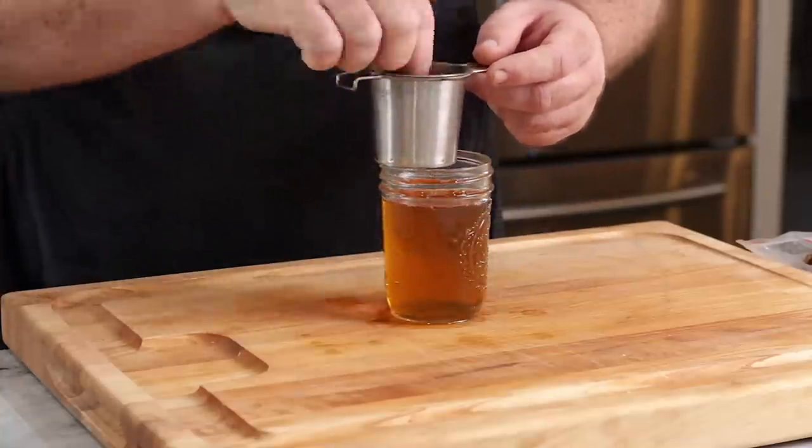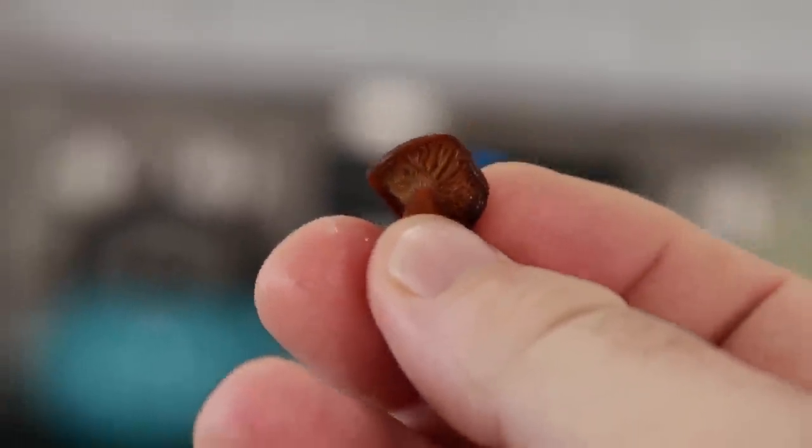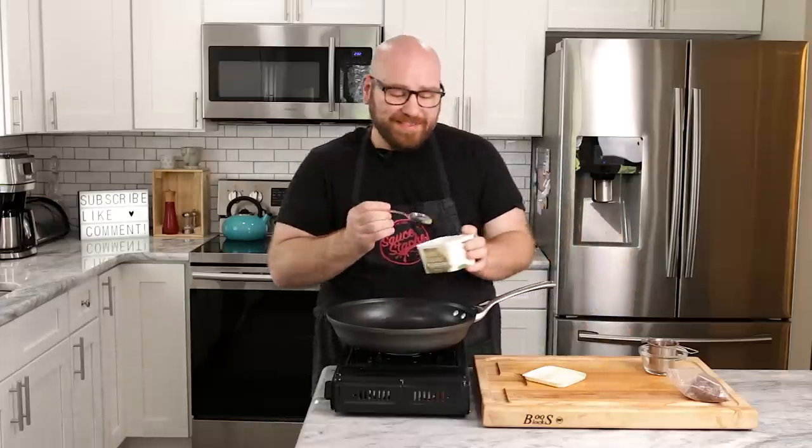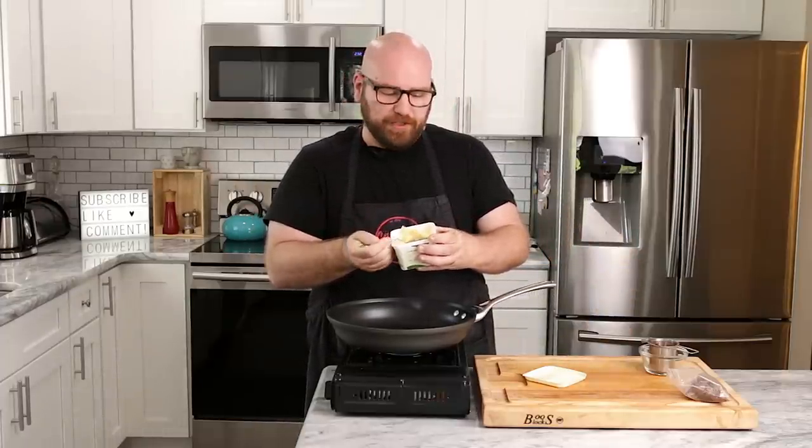These look perfect — perfectly hydrated, really nice and soft. They came back to life. The next step before we taste test these guys is I'm going to soften them up with some butter. Just going to throw them into a large skillet. This is Earth Balance vegan butter — you can use whatever vegan butter you want, margarine, whatever you got.